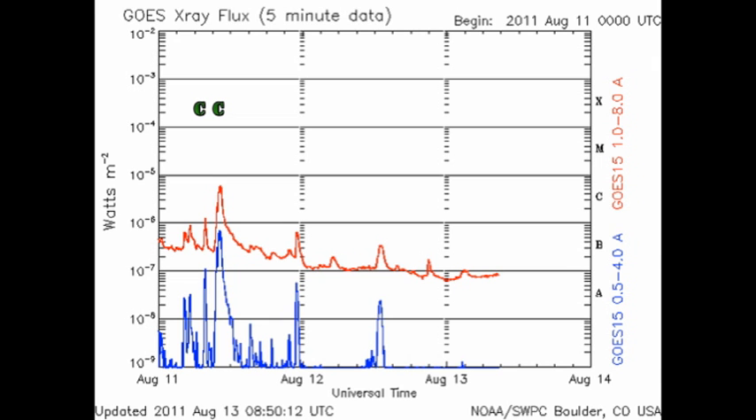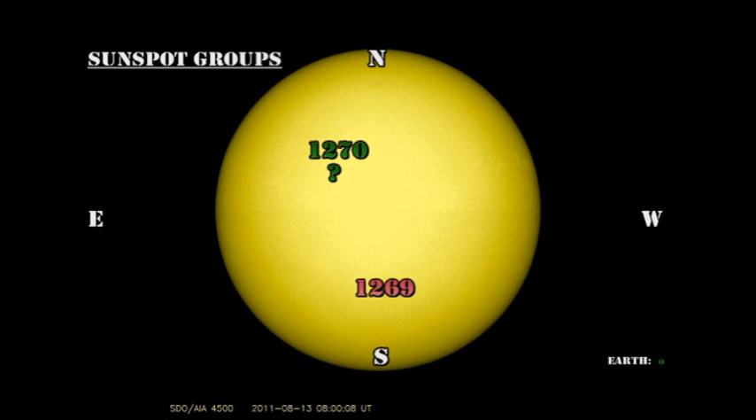Solar activity has certainly fallen off a cliff over the last 24 hours. We've had no C-flares, and the X-ray background has dropped to below the B level. It's plain to see why this is the case when we look at the sunspot regions. Yesterday we had two numbered sunspot regions on the disk. Today we only have one — Region 1269 disappeared overnight.